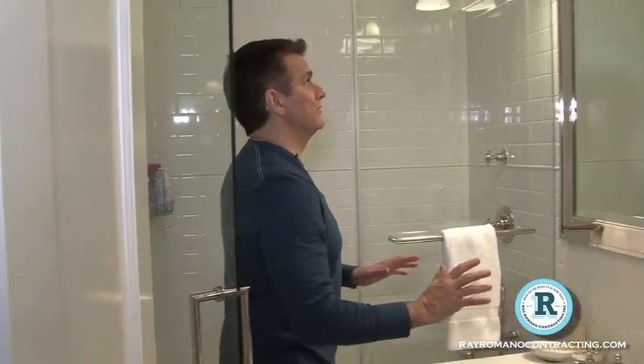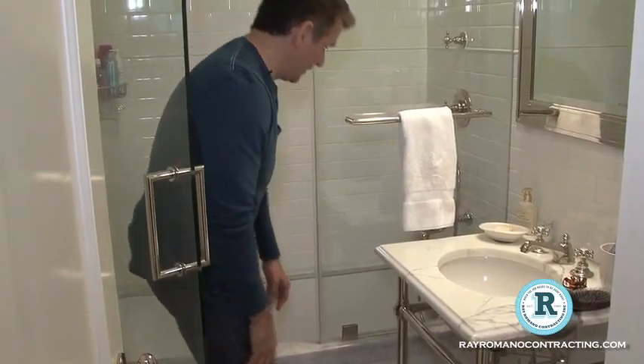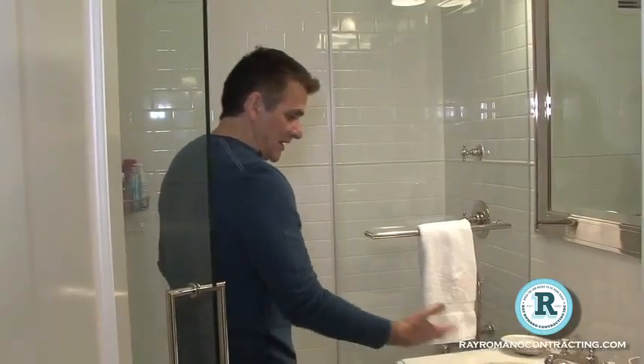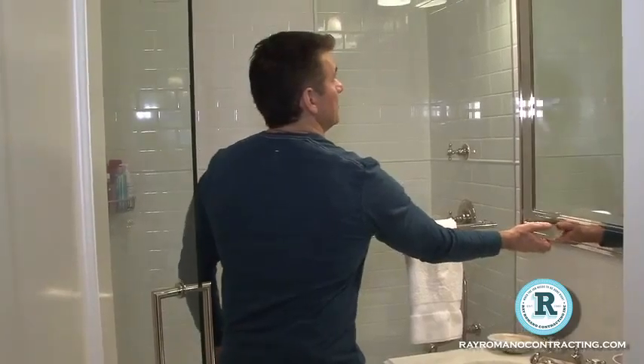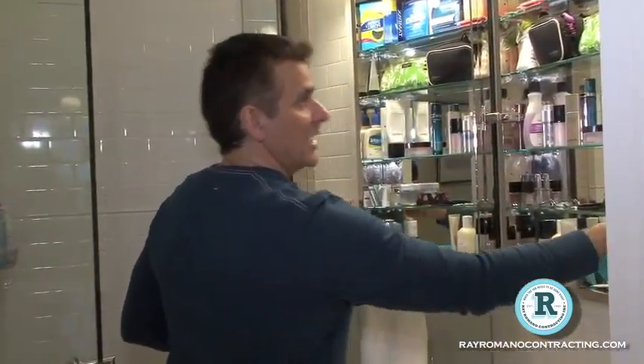Really nice bathroom. We got the tub surround here that we were talking about earlier — it goes around the tub, giving it a nice appearance of a beautiful finished look. It all matches with the Carrera that we have here. Great-looking roll-burn mirror here — all the goodies go inside, and we sunk this and actually put a nice trim around the mirror.